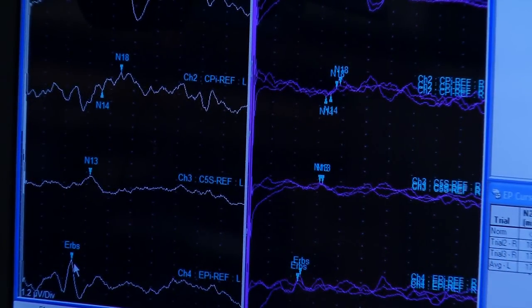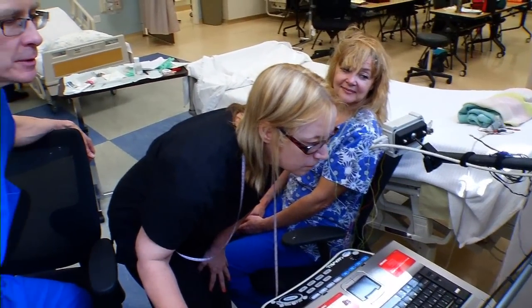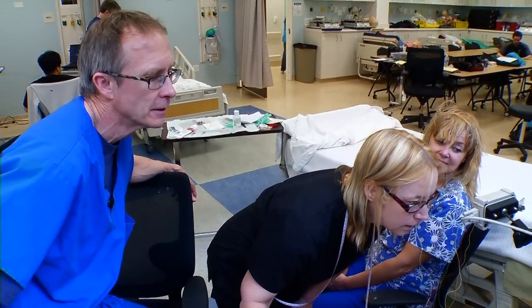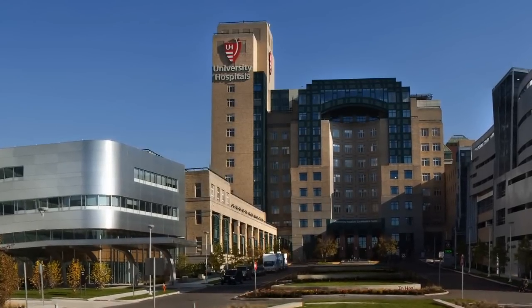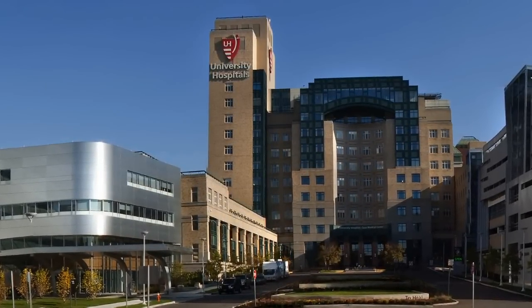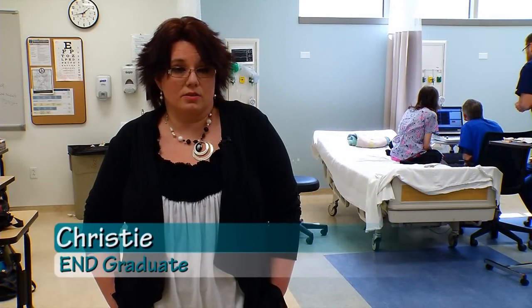As the students go through the program and start to do their clinical rotations, the supervisors start noticing how well the students are doing. Several of our facilities have actually started to offer students PRN or part-time positions so that they can actually work in the field and make money while still remaining in the program. I did my pediatric rotation at UH Hospital, and two weeks after my clinicals, I started working full-time.